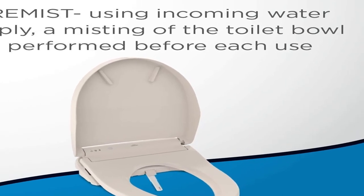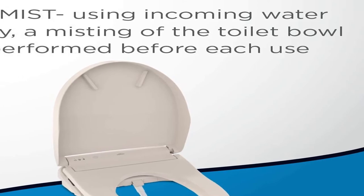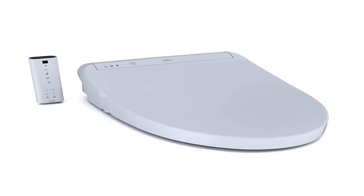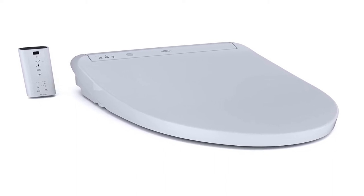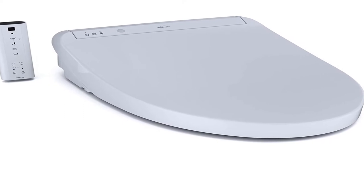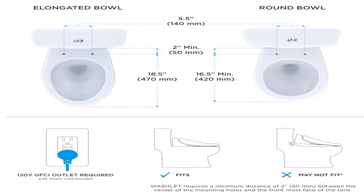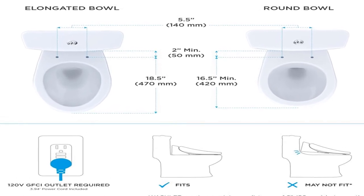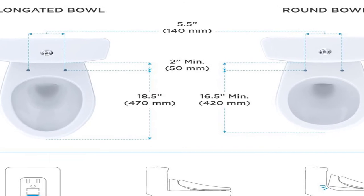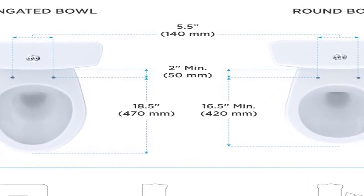Number 3: brand name TOTO, size elongated, color cotton white. TOTO's new K300 washlet elongated electric bidet toilet seat with tankless instantaneous water heating, pre-mist, and soft close lid. As an electronic luxury toilet seat that cleanses you with warm water providing an exceptionally fresh feeling, the washlet quickly provides comfortable warm water cleansing at the touch of a button. A once mundane trip to the bathroom can become a spa-like experience.